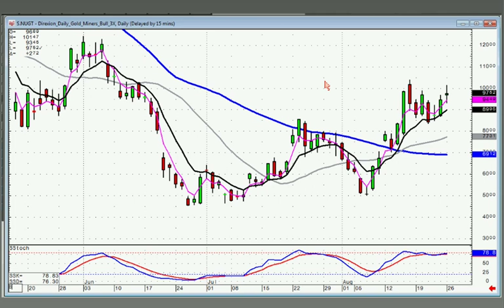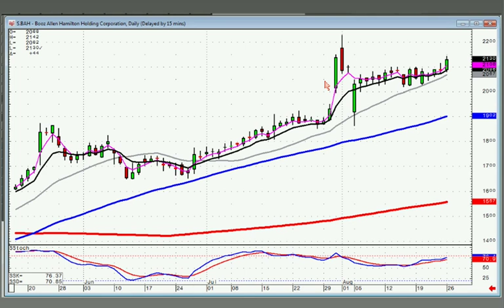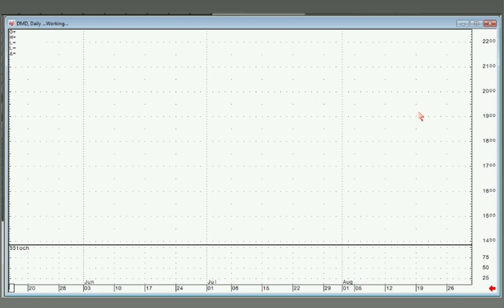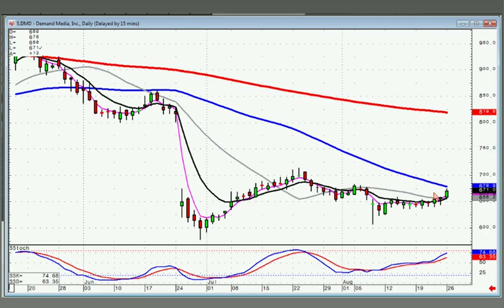BAH — there's that slow curve in an uptrend that could be the slingshot action to the upside. DMD — another slow curve right here at the resistance level. If it gets through the 50, there could be a good slingshot action right back up here, basically coming up to fill the gap.